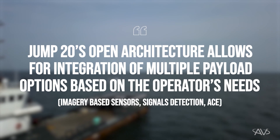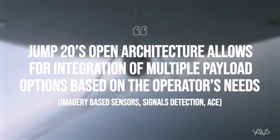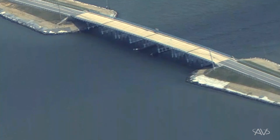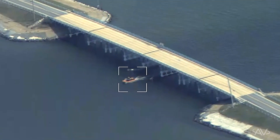The Jump 20 system is based on an open architecture system that allows you to integrate different types of payloads. These payloads include both imagery-based sensors as well as signals detection. We'll be demonstrating wide area search capability as well as AIS detection, allowing you to identify boats on the water from far away.